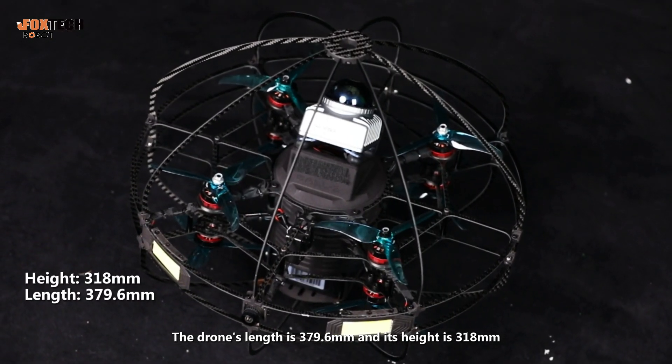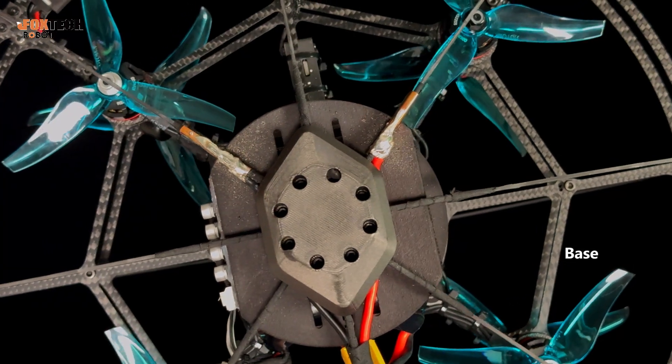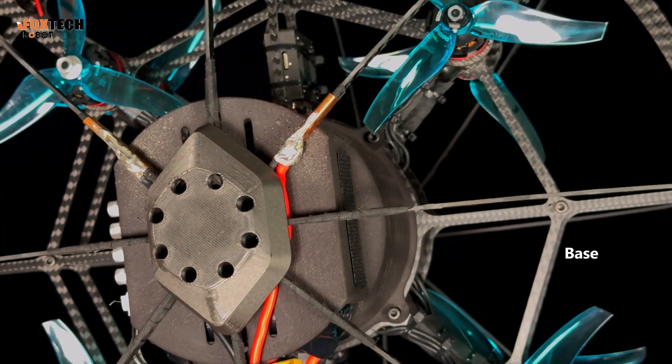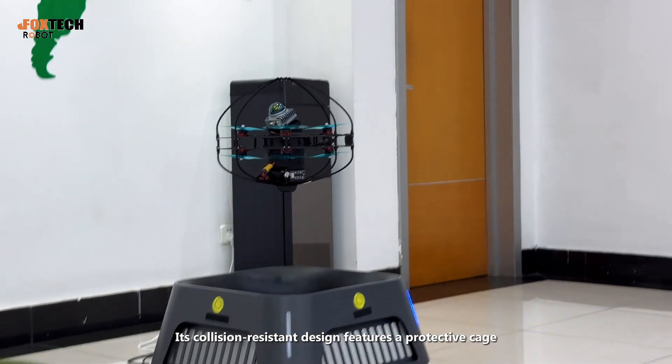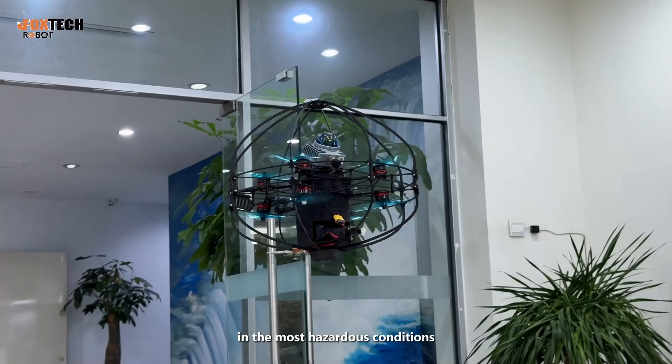The drone's length is 379.6 mm and its height is 318 mm. This is the base of the drone. Its collision-resistant design features a protective cage, ensuring continuous operation even in the most hazardous conditions.